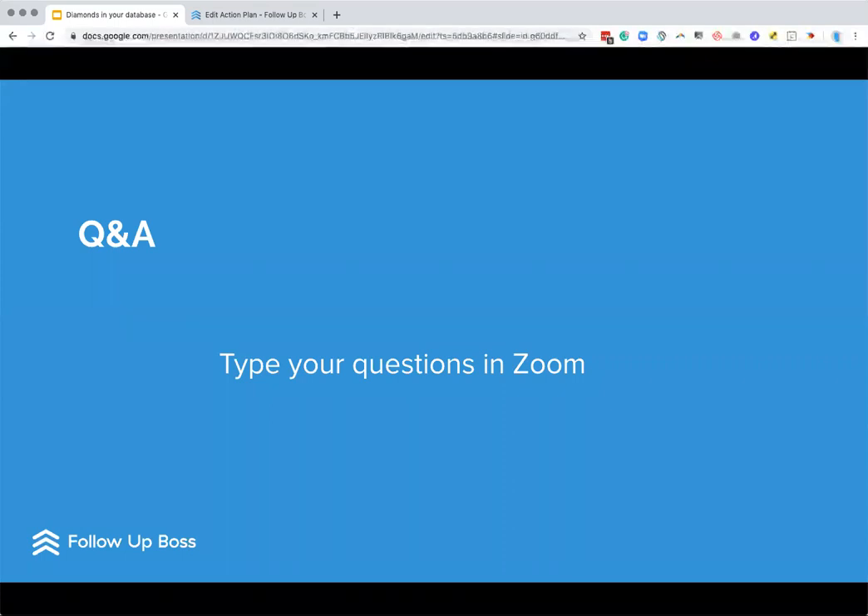Lots more questions coming through, really good stuff. We also have a really great video on how to manage your database and make sure you're getting the most out of it. Be sure to check our help docs for that — just type in 'database' and you'll see some options there as well.